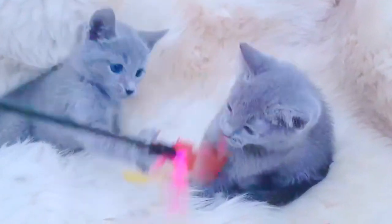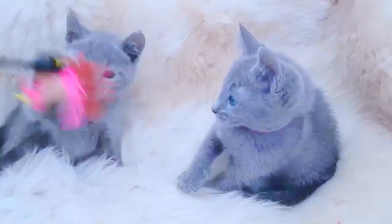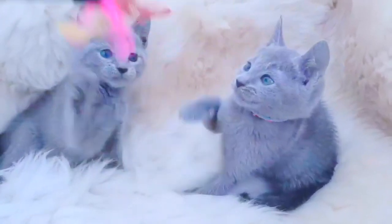Why Russian Blue cats are the best: Russian Blues have a plush double coat that makes them look bigger than they actually are. Underneath all that fur is a lean, strong, and dexterous form that moves quickly and lightly.